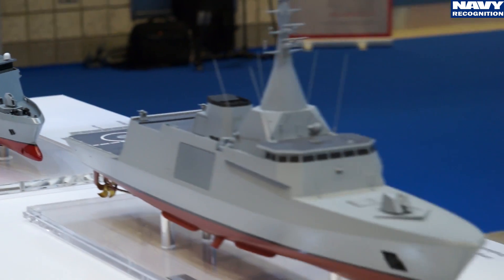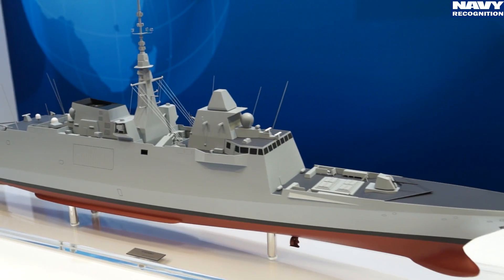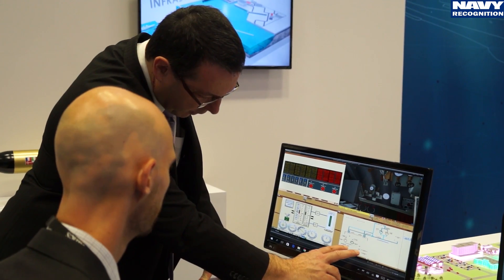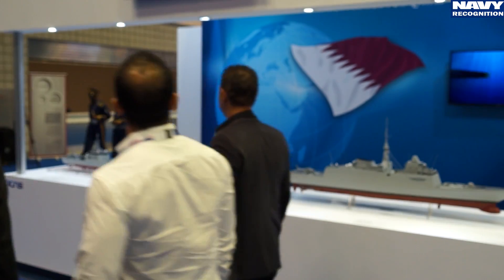DCNS is capable of providing great availability of all our warships at sea — combat systems and platform — as demonstrated by the French Navy using DCNS warships in operational deployments everywhere around the world.